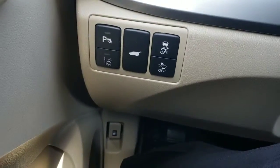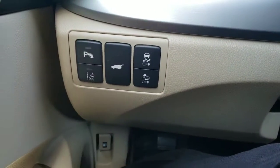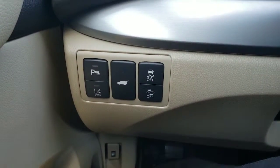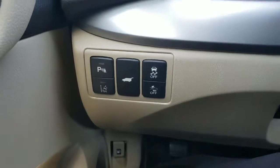Over here you can see your parking sensor controls, road departure warnings, trunk controls, and vehicle stability controls, as well as the collision mitigation braking system.